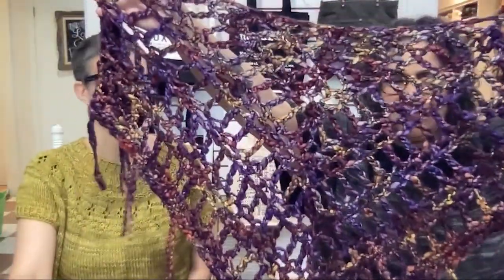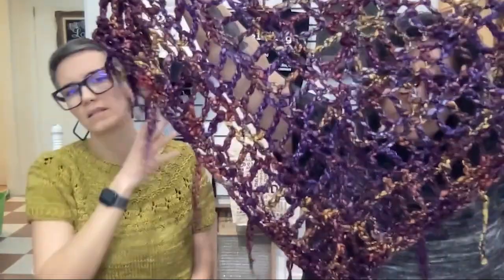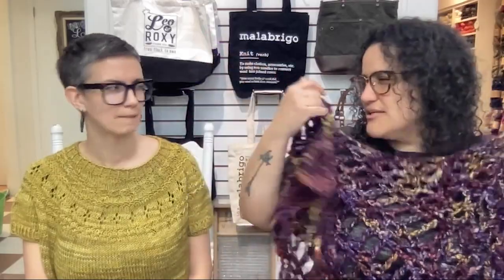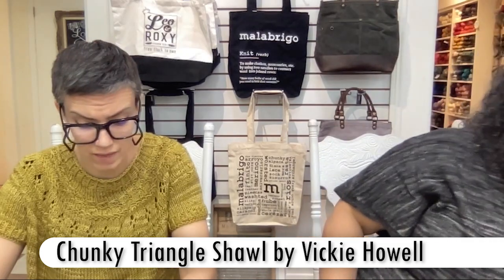I found this deep in a bag of stuff — the chunky triangle shawl by Vicki Howell. We'll put the name up. It's a crocheted triangle shawl in Caracal by Malabrigo, which we just got in the store a couple of weeks ago. It's hanging out as a sample now. I used two balls on a 15.75 millimeter hook and it took me four hours to make — made back in 2017.